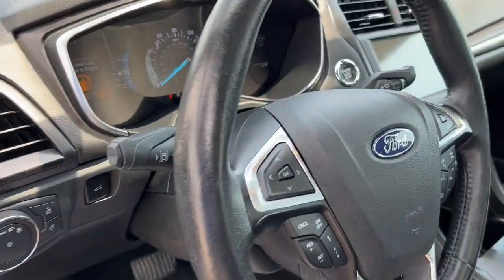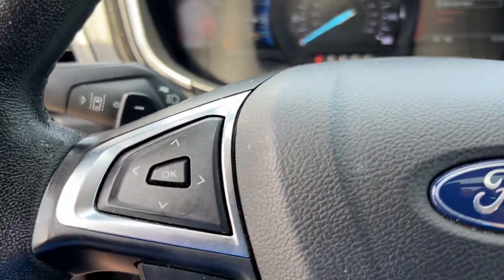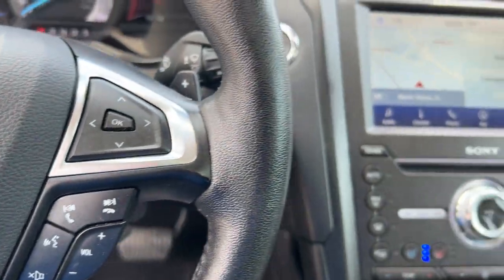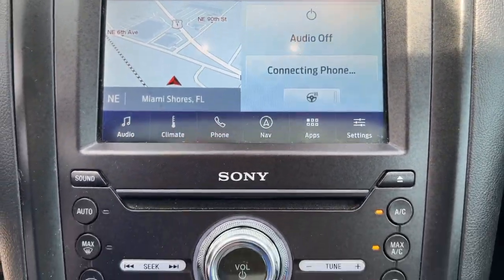This mid-size four-door leverages the latest technology to keep you safe, connected and entertained while it soothes and spoils you with a tasteful luxurious interior and silky smooth ride. The following are some of this vehicle's highlighted options.